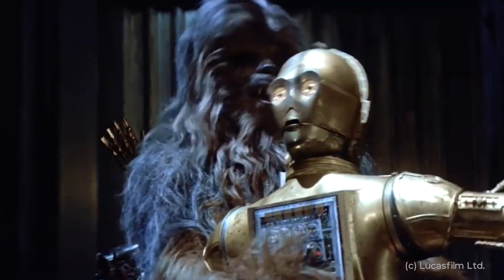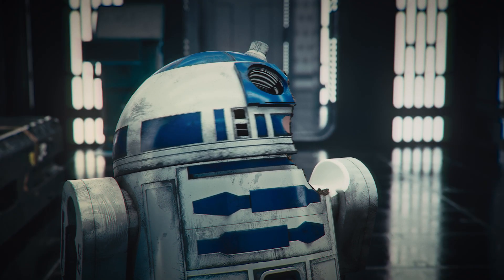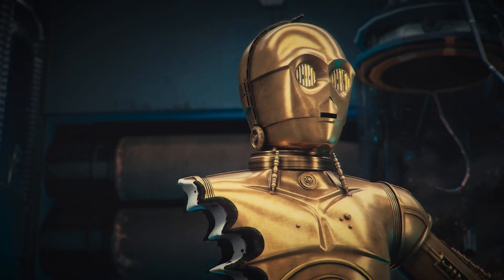In the original trilogy, droids always get into funny situations, so we decided to step up that humor and give our favorite characters a taste. And so here it is.